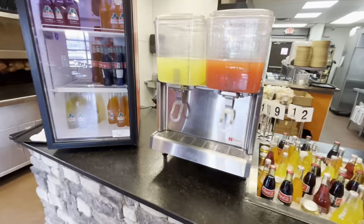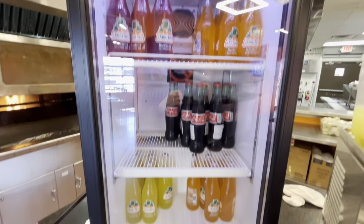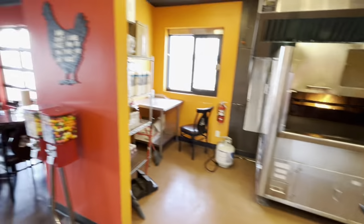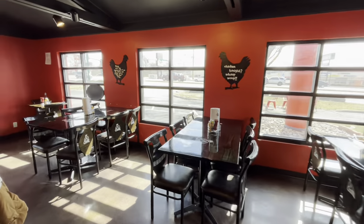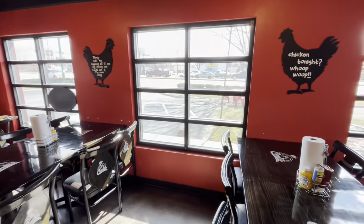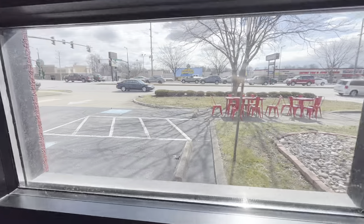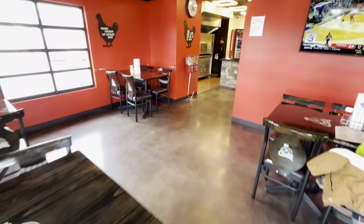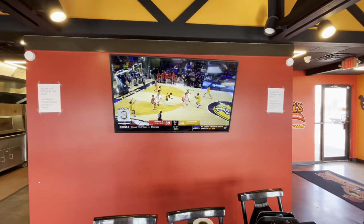They also have other drink options — you can get a Jadito, fountain drinks, and lemonade. The interior is beautiful — trying not to get too many people on camera, but it's just a nice space. You've got a beautiful view watching cars go by outside, and they do have a TV so if you want to catch the game, it's right there.